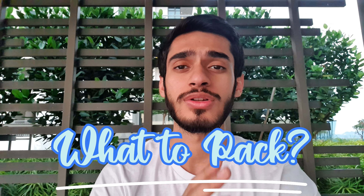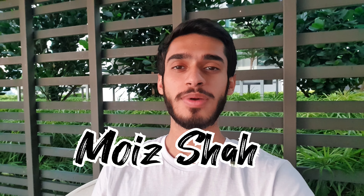In this video I'm going to be telling you about what to pack if you're coming as an international student to Malaysia or any other country. Before we start, make sure you watch the complete video because I'm getting comments and messages on my Instagram based on things I've already mentioned. So watch the complete video and then contact me. My name is Abhin Moiz and I'm an international student in Kuala Lumpur, Malaysia.